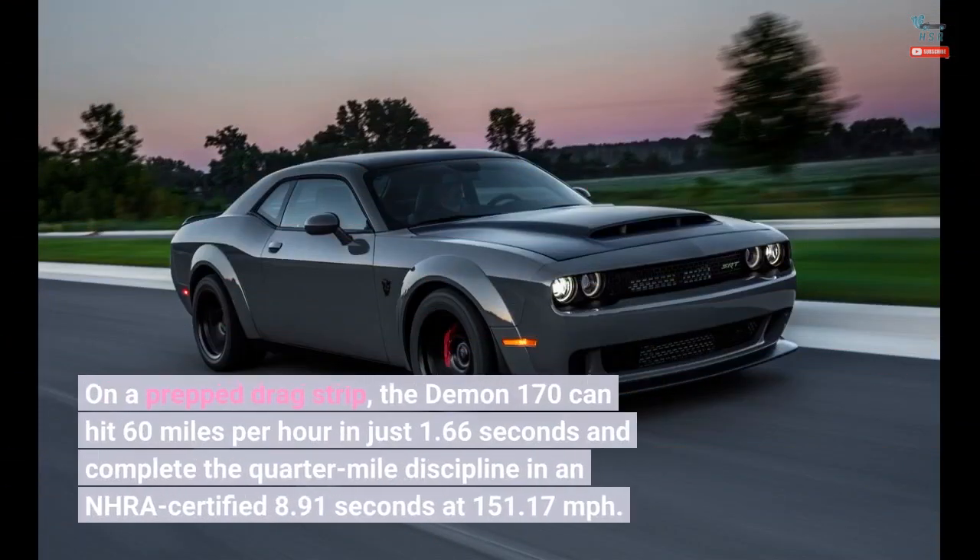On a prepped drag strip, the Demon 170 can hit 60 miles per hour in just 1.66 seconds and complete the quarter-mile in an NHRA-certified 8.91 seconds at 151.17 miles per hour.